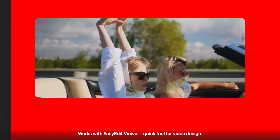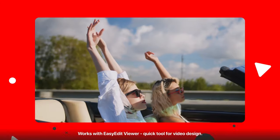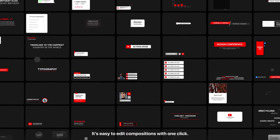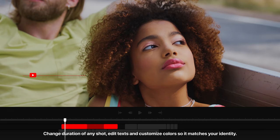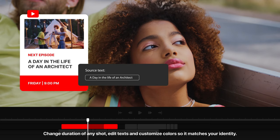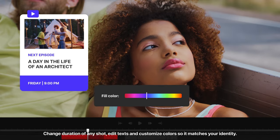Works with Easy Edit Viewer — a quick tool for video design. It's easy to edit compositions with one click. Change the duration of any shot. Edit text.